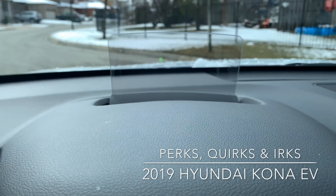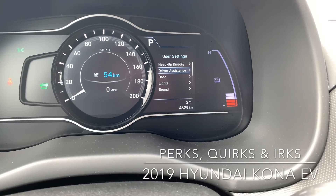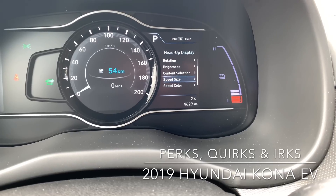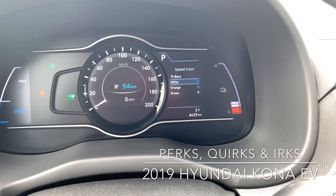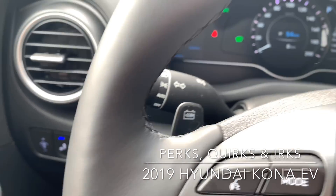You can see right there it's a green number. Because Hyundai is great, in the heads-up display settings you've got all your different height rotations and brightness. You can even get the speed color — how awesome is that? White, orange, or green. Right now it's green. I don't really use the heads-up display, but you have the options for it.